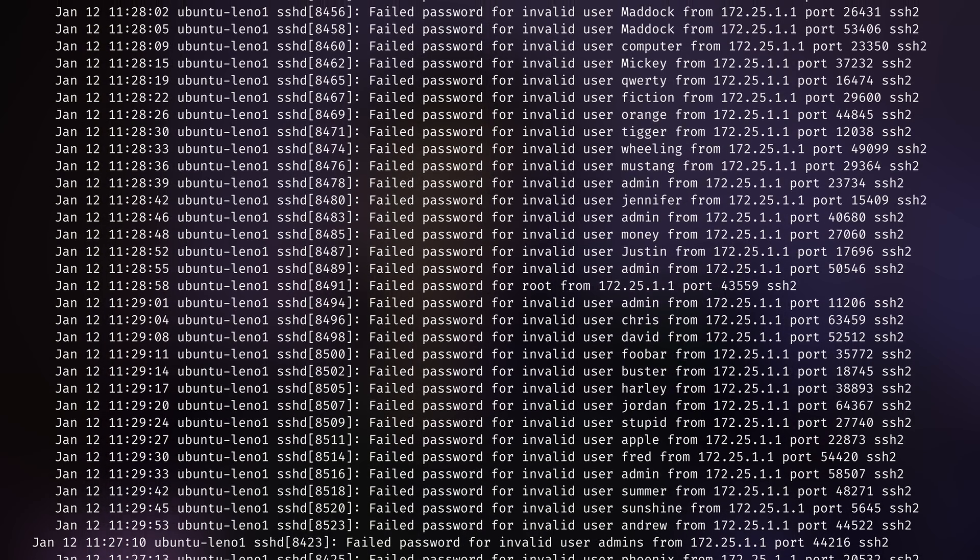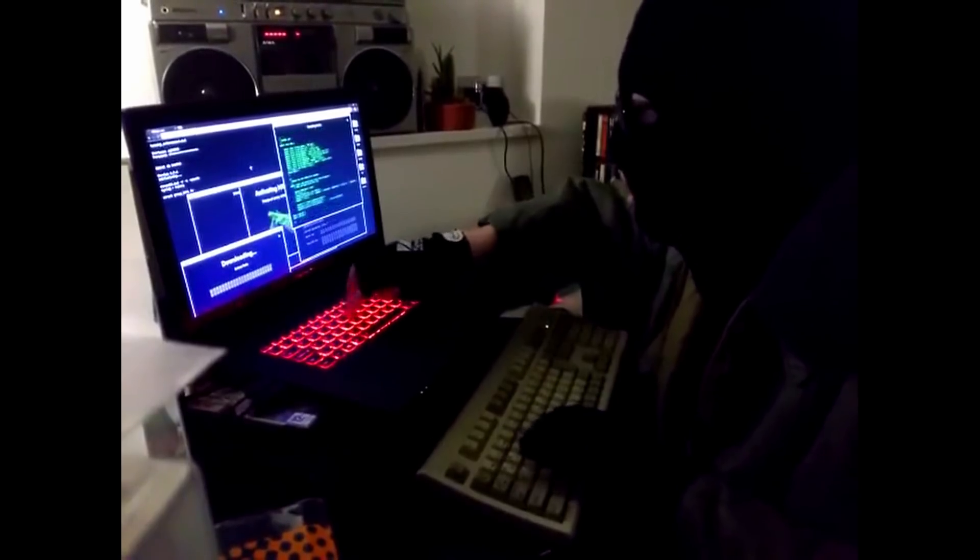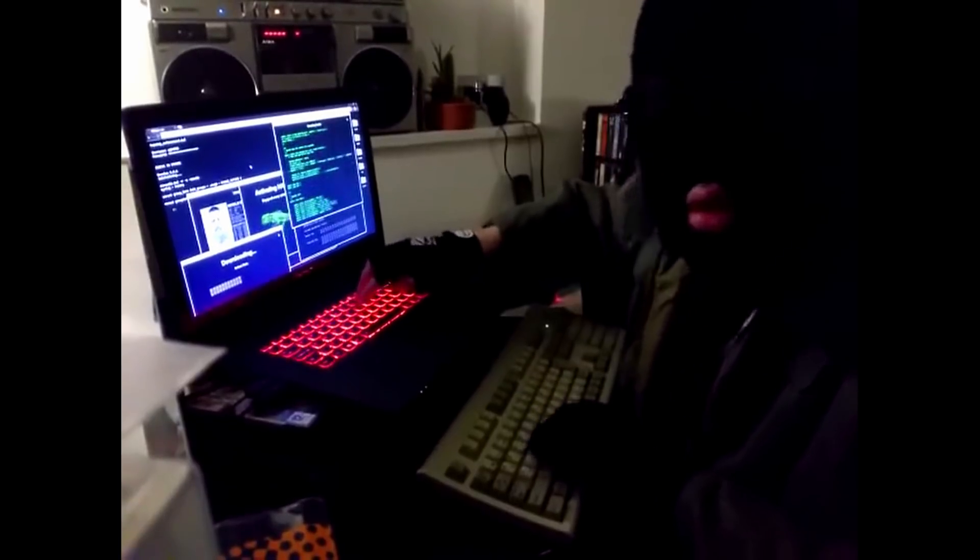If you have a server or somewhere you log into remotely, you're probably familiar with the following situation. You log into your server, open the authentication logs, and discover that someone has been trying to log in with default credentials a thousand times. And sure, if you have a strong password and public key authentication setup, these attempts are pretty harmless. But it's kind of annoying to know someone is constantly trying to break in. So today I'll show you a fun way to protect your server, mess with the hackers, and waste their time.